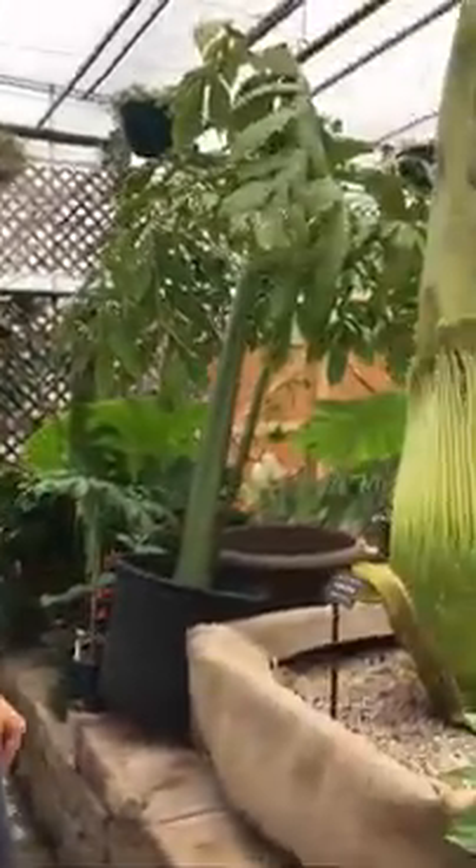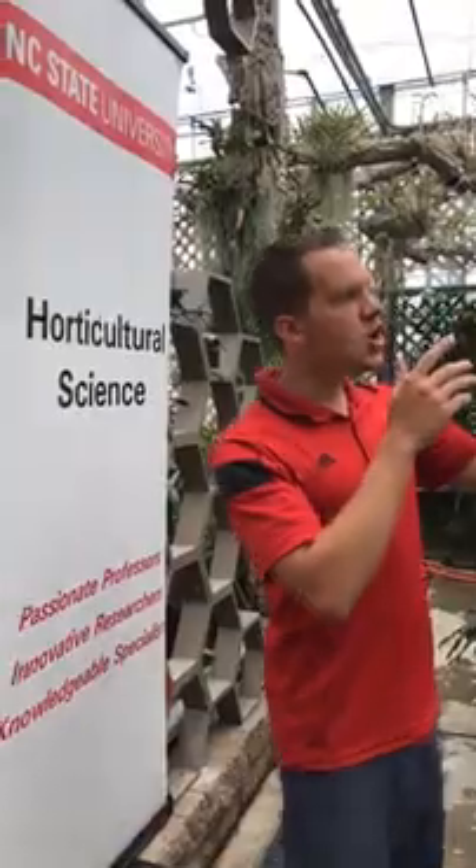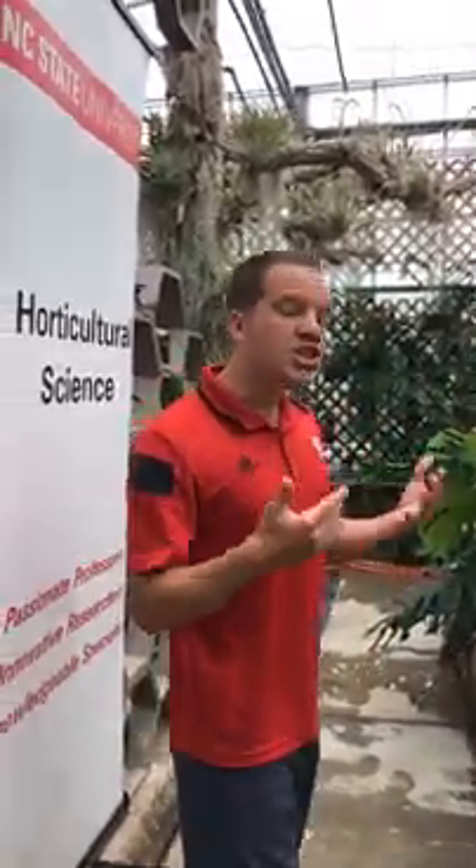Who can come see the corpse flower? We're going to be completely open to the public for visiting lupine during the flower, probably around August 1st. From August 1st to the 3rd would be the peak time to see it. We're going to send out a form that will allow people to sign up and reserve a spot, because we have a limited number of people allowed by fire code in this greenhouse, and we want to ensure that everyone who wants to see it can get in.